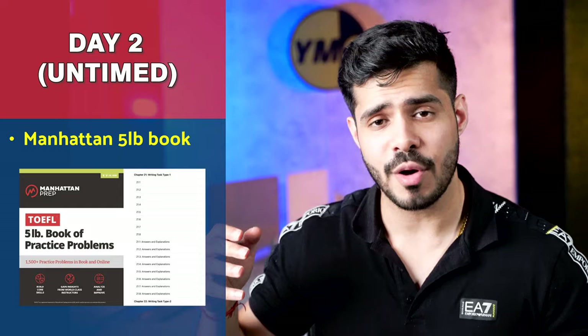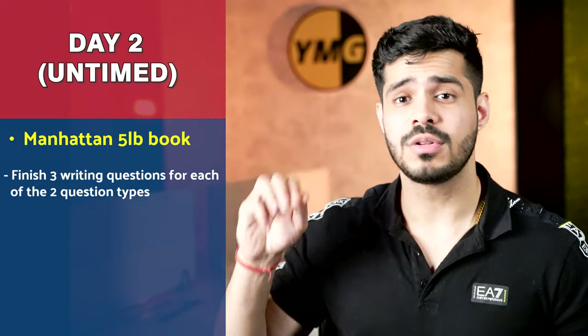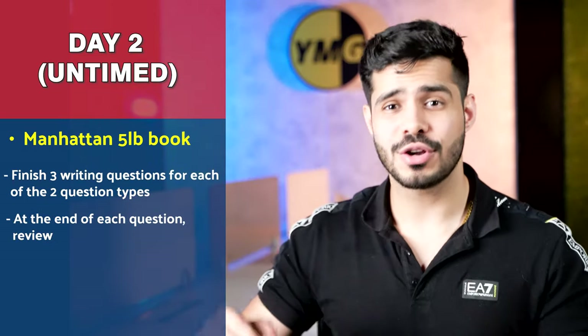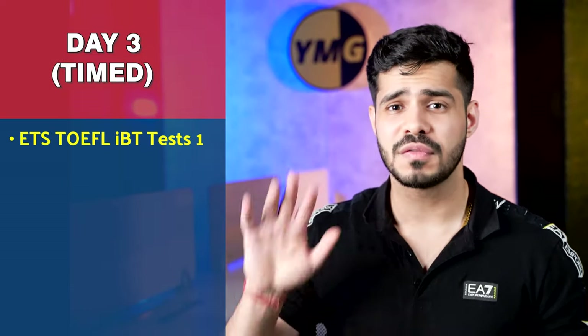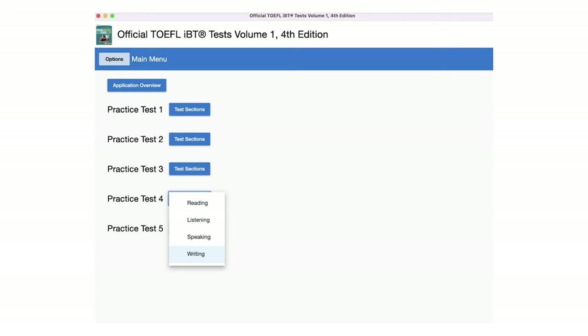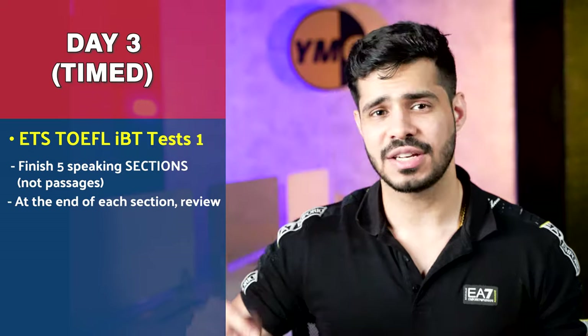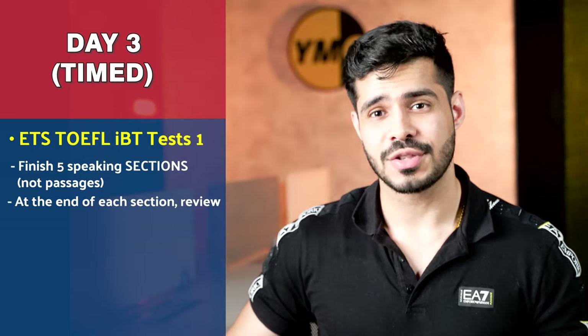On day two of writing, work in untimed mode from the Manhattan five-pound book. Do three questions of writing passage type one and three questions of writing passage type two, reviewing after every single passage. On day three, finish five full-fledged writing sections on the actual ETS IBT test one software — these will be timed. At the end of each section you review.